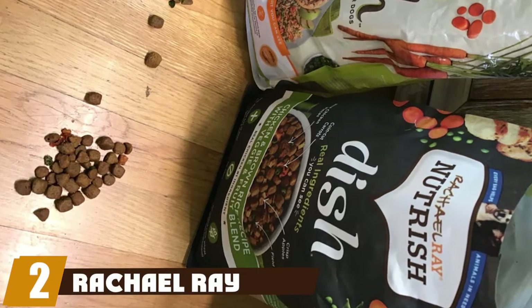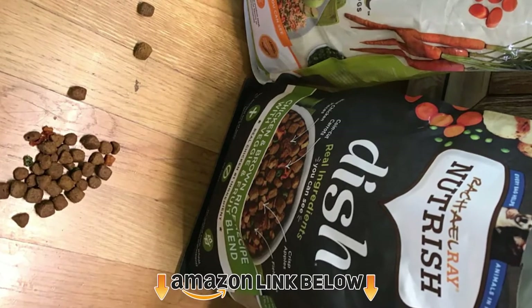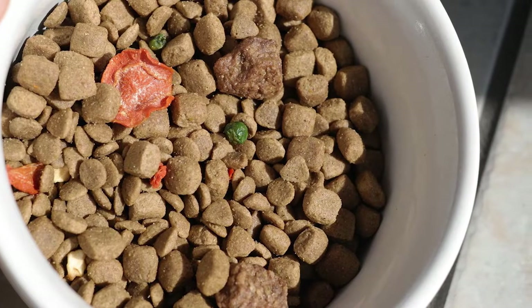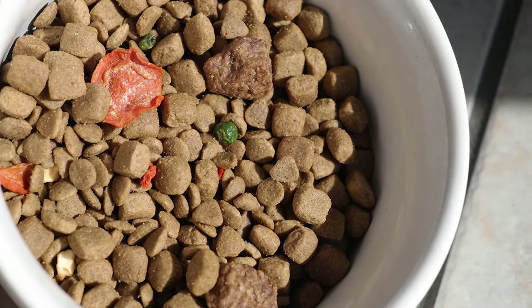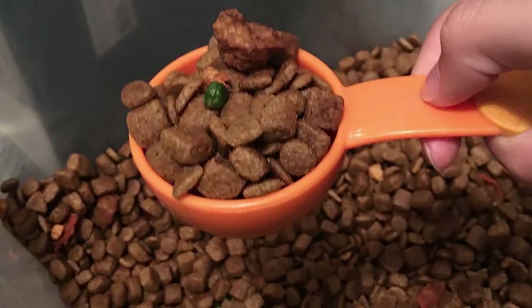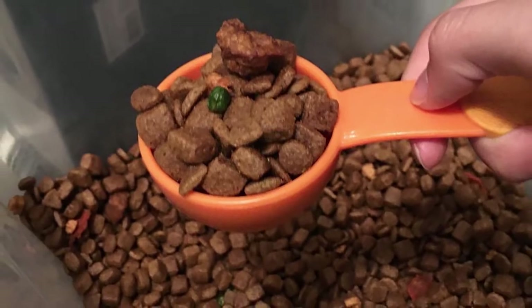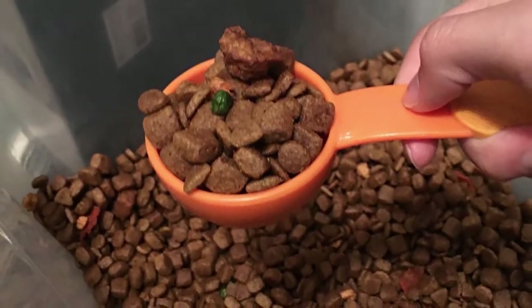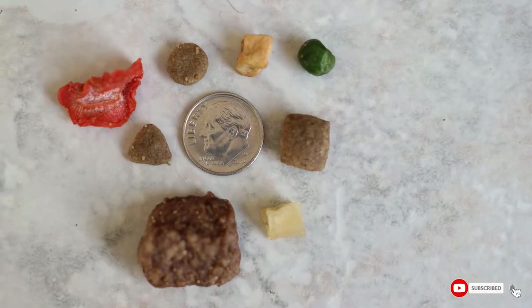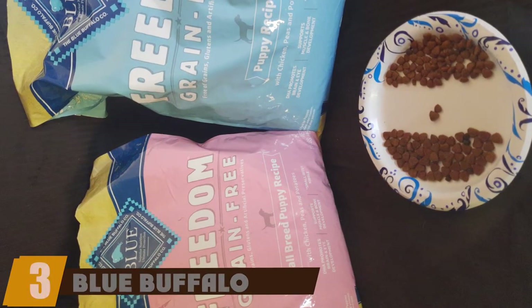At number two, the best dog food for Maltipoos for the money is Rachel Ray Nutrish dry dog food. This is an affordable blend that most dogs enjoy. The kibble contains 26% protein overall, with farm-raised chicken as the first listed ingredient. It also contains essential vitamins and minerals via cranberries, carrots, apples, and brown rice. Rachel Ray is a trusted celebrity brand, so you know it can be trusted.